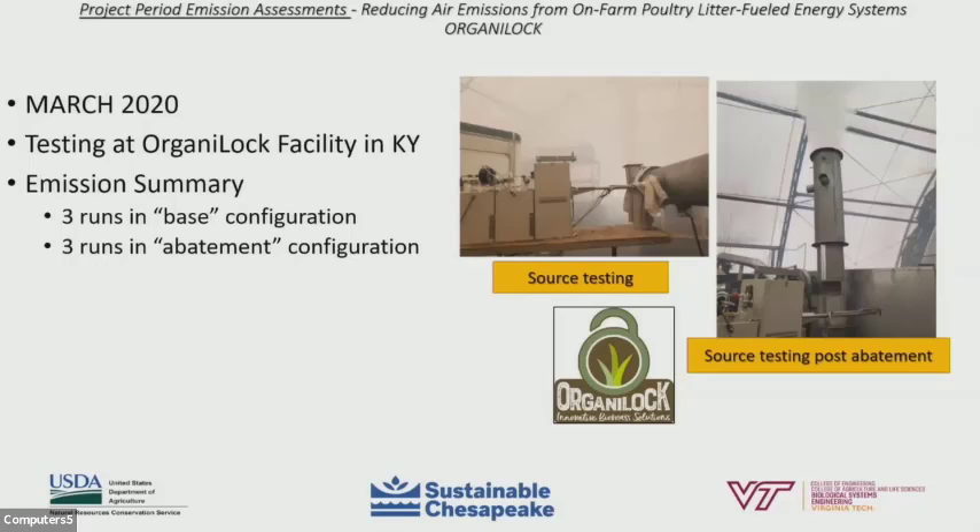The next round of testing occurred in March 2020, again with three runs in the base configuration and three runs in a fully abated configuration. The base configuration was the internal cyclone, and three runs in the abatement configuration used the internal cyclone plus the wet scrubber that had gone through some redesign work by the manufacturer to try to make some additional improvements. Unfortunately, the results from this round of testing in March 2020 also did not meet the project goal of abating particulate matter emissions by at least 70%.